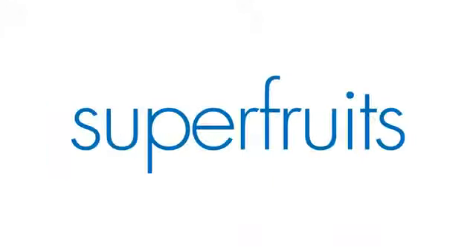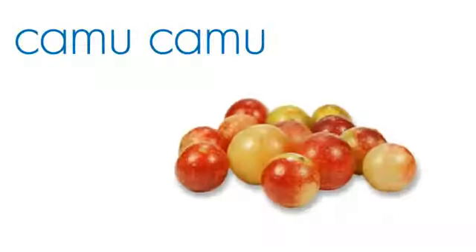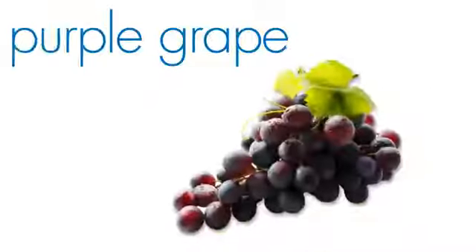The superfruits in the EMV blend include acai, apple, acerola, kamukamu, kupuasu, pear, white grape, and purple grape.